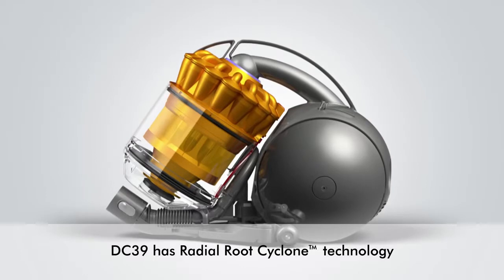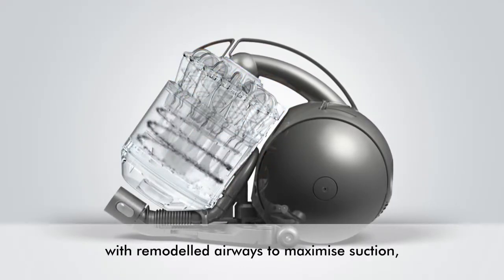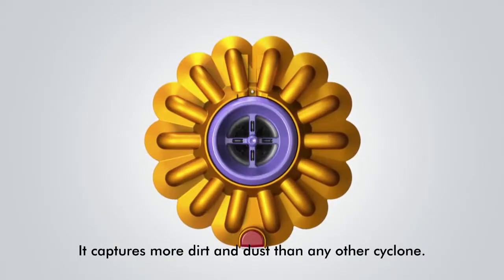DC-39 has radial route cyclone technology with remodelled airways to maximise suction and reduce turbulence and noise. It captures more dirt and dust than any other cyclone.